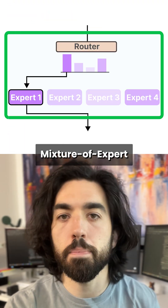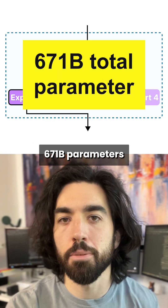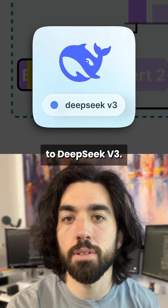First, it's the same mixture of experts type of transformer model. It has 671 billion parameters and 37 billion active, so pretty similar to DeepSeek v3.